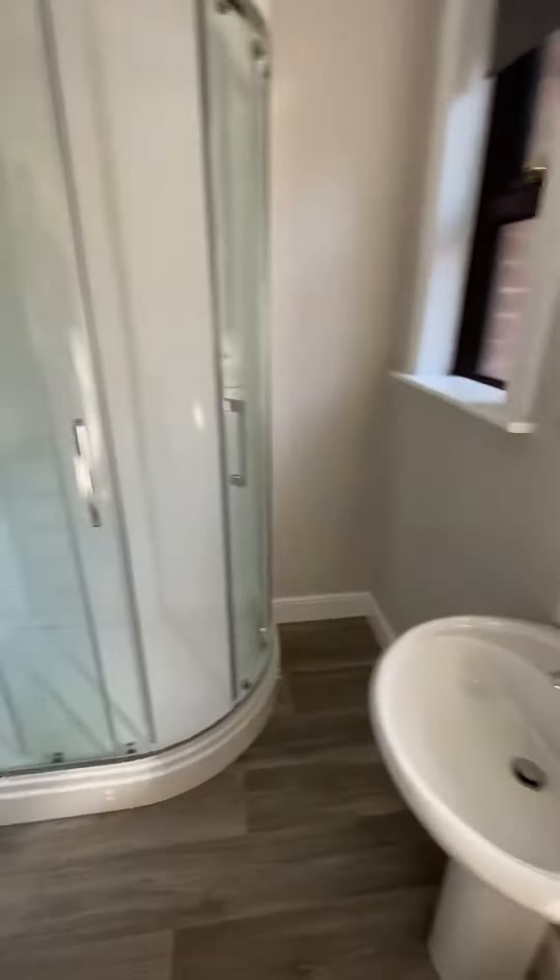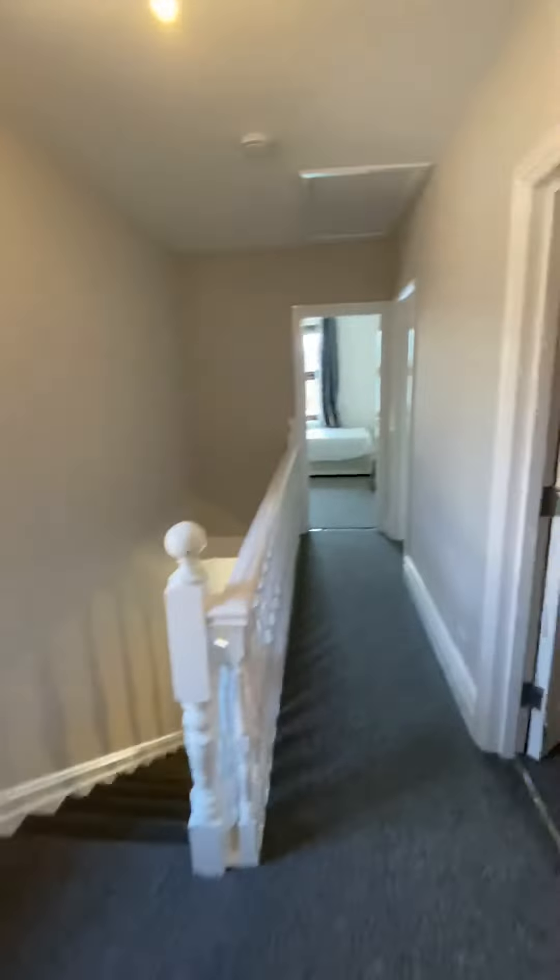Going into a second brand new shower room — this one's got a really large shower cubicle. Then we go to the final three bedrooms.